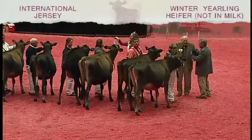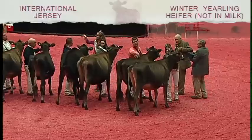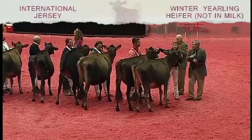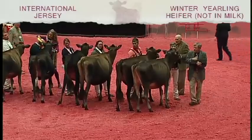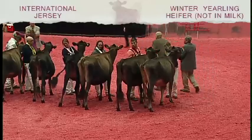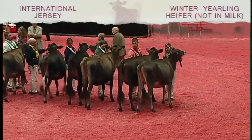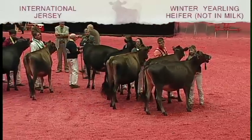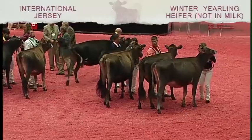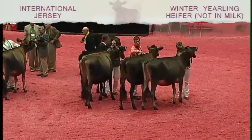Ladies and gentlemen, placings are complete in our Winter Yearling Heifer class in the 2014 International Jersey Show. The second place junior is entry 924, Party HP DH Verbatim Linda, exhibited by Emma Olstead of Stoughton, Wisconsin. The third place entry is number 909, Charlyn JK Sherry, exhibited by Milk Source Genetics of Kokomo, Wisconsin.